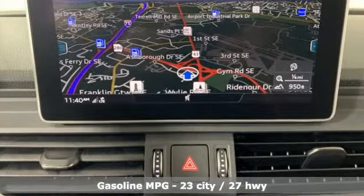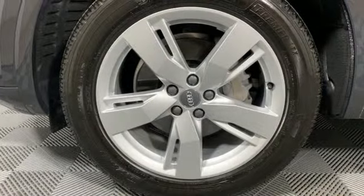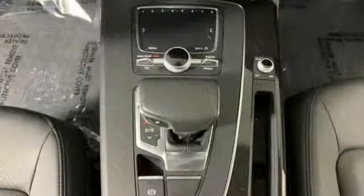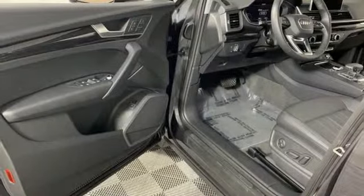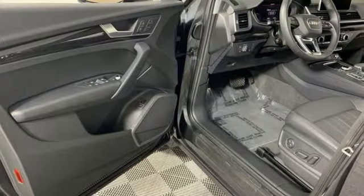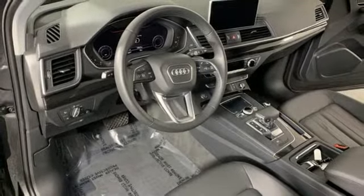Intercooled turbo inline 4-cylinder engine, gas pressurized shocks, streaming audio, power heated mirrors, dual zone climate control, auto dimming rear view mirror, external memory control, Wi-Fi hotspot, leather bucket seats, and auto shift manual transmission.